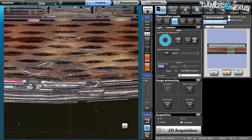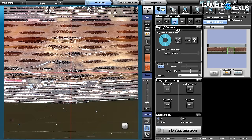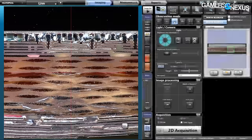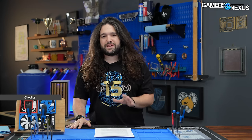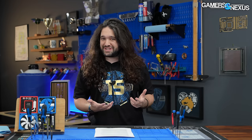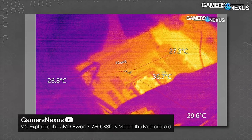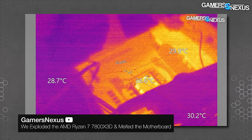The failure analysis lab we sent this to cross-sectioned the CPU in sectioning epoxy to get as close as possible to the point of failure. This is one of the coolest videos we've ever made. It's the follow-up to part one where we were able to successfully reproduce a failure seen on Reddit where a motherboard and a CPU mutually incinerated. That's already live, so you should check it out if you haven't seen it — it gives all of the foundation for this one.